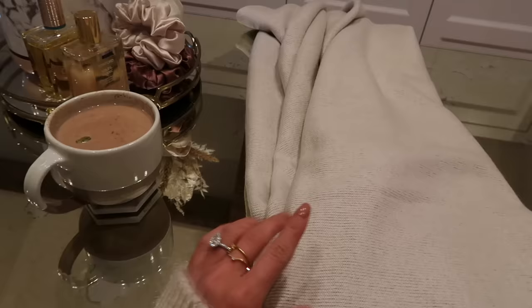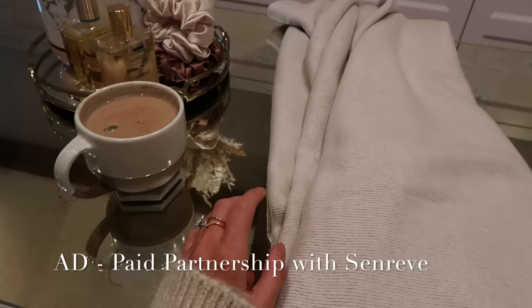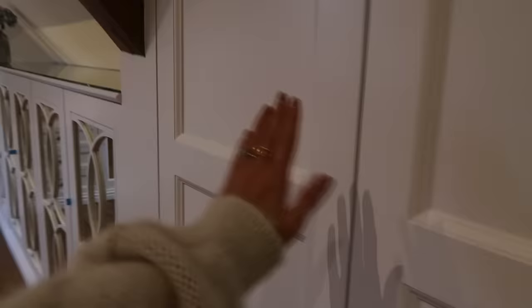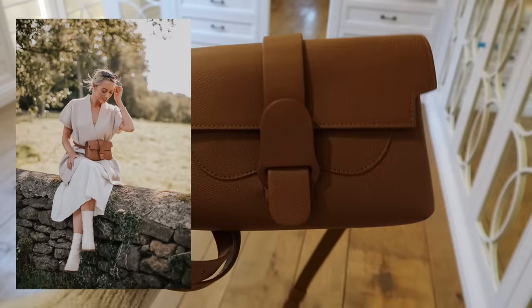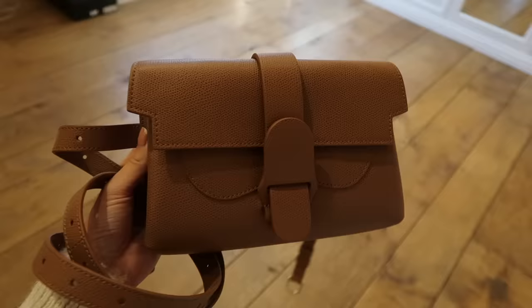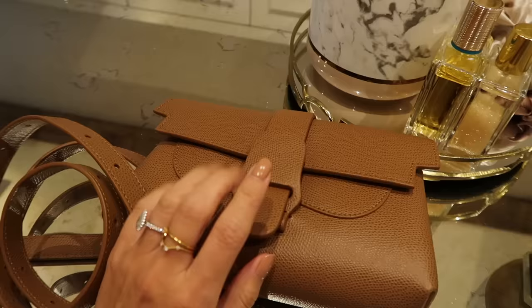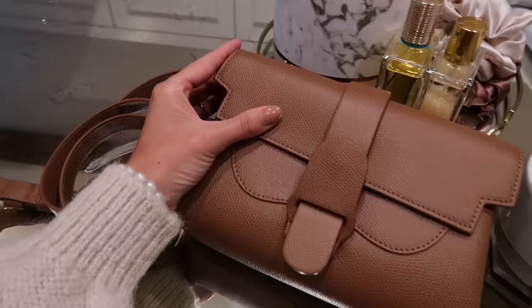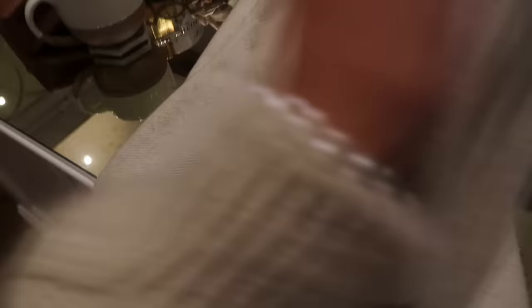Continuing with the cozy autumnal home vibes, I want to show you a few beautiful new pieces from Senrev, who are very kindly sponsoring this part of the video. I'm so happy to be working with them again — they have the most beautiful bags. You may remember my lovely backpack which I often wear when I'm travelling is from Senrev, and also my gorgeous belt bag. Senrev now also have beautiful home pieces — they're known for stunning craftsmanship and quality, with really premium fabrics and textures and high-quality leather.